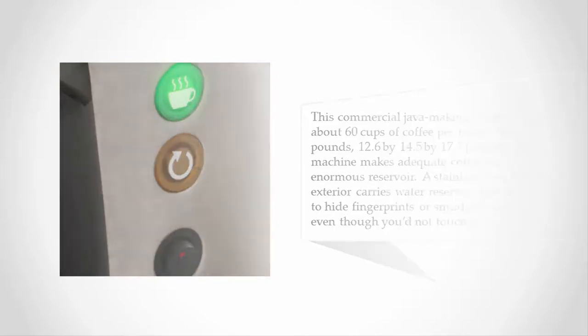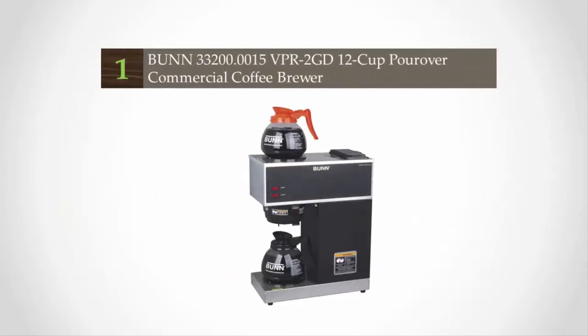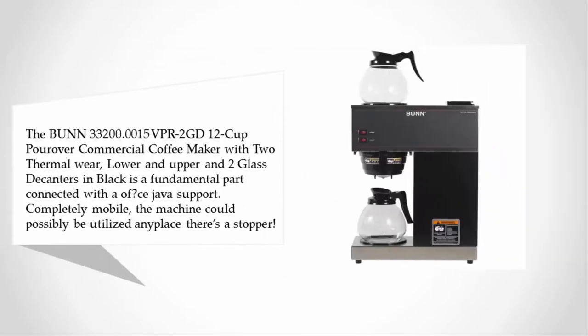Coming in at number one on our list is the Bunn 33200.0015 VPR-2GD 12-cup pour-over commercial coffee maker, featuring two warmers — lower and upper — and two glass decanters in black. It is a fundamental part of any coffee setup and is completely mobile.